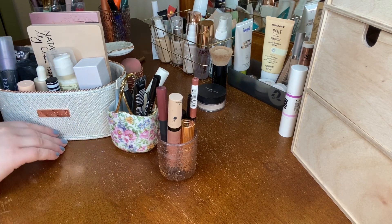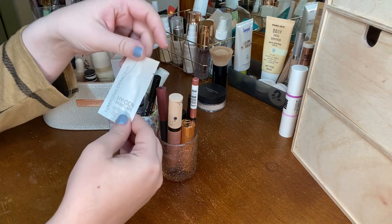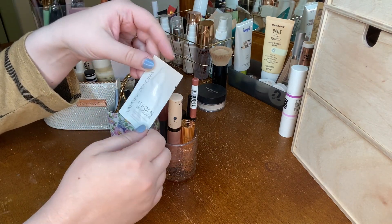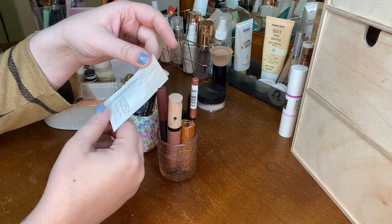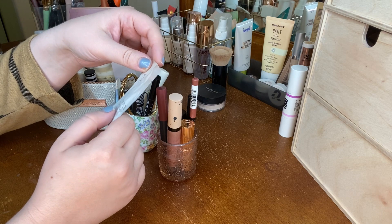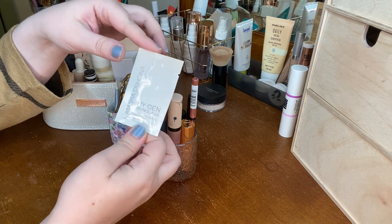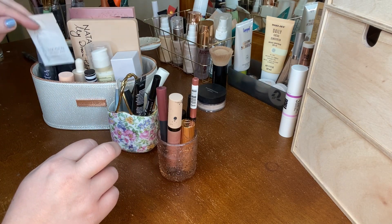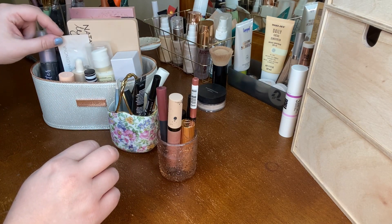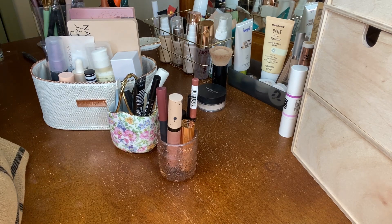The likelihood of me using eyeliner is pretty low, but I might bring one in just in case. I'm also going to bring in this foil sample from Natasha Denona — it's the Skin Glass Primer Serum. I might try it on a weekend or something. I had forgotten about it, so having it in the basket will help me remember to use it.